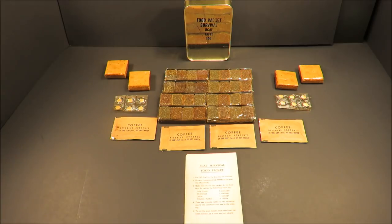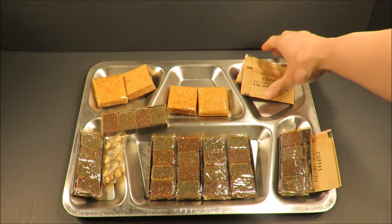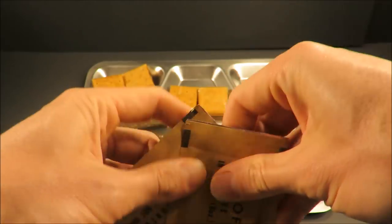So there's everything laid out. This ration is primarily carbohydrates and a little bit of fat in these shortbread bars. You get these vitamins to help you assimilate those calories. And there's this coffee, which is a little bit of a diuretic, but being able to sit down and guide your thoughts in a stressful survival situation with a hot cup of coffee definitely makes things a little bit nicer. Let's first start off with that coffee.